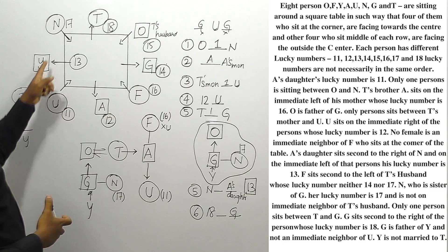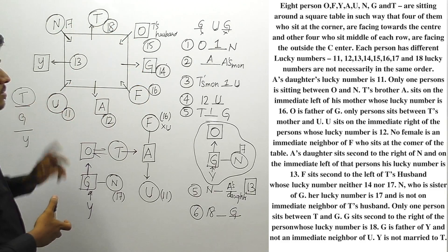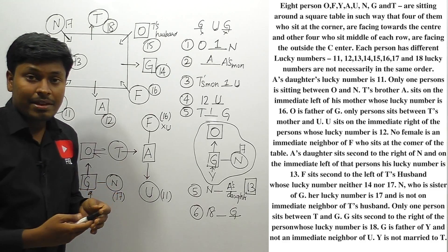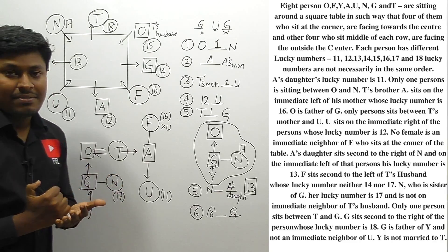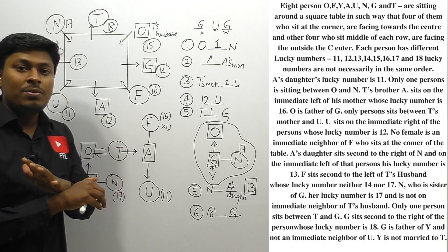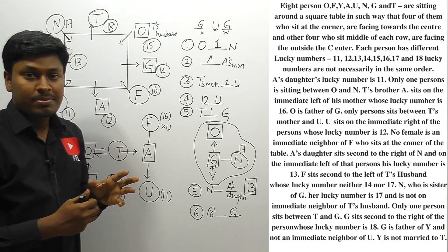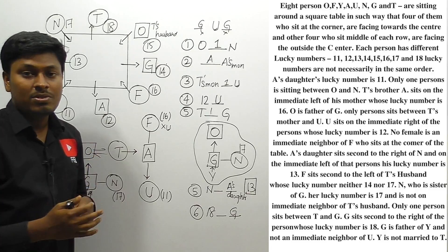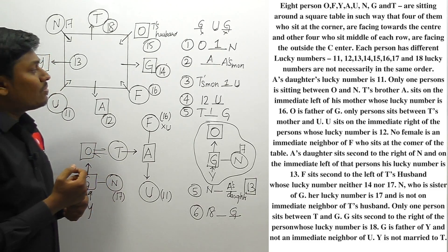Finally, we have solved the complete arrangement with lucky numbers: U-11, Y-13, N-17, T-18... and the rest assigned accordingly. These are interesting puzzles that can be expected in upcoming SBI PO 2017 or IBPS PO 2017 exams. Practice the toughest level arrangement questions regularly — day by day your speed will improve and you can crack puzzles within four or five minutes in the exam.